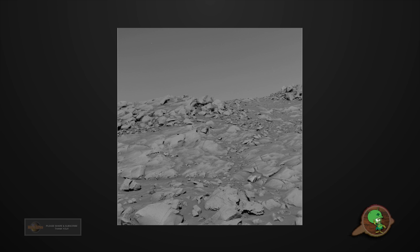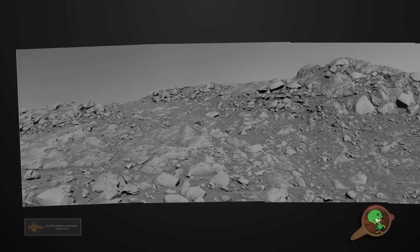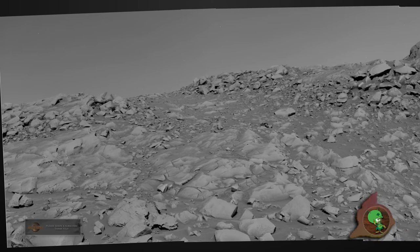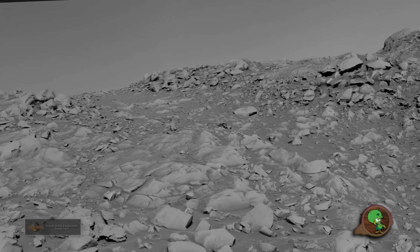This image here is from the Spirit Rover. Just like in their colored images they add this fake yellowish color tint, they do the same in their black and white images — they add this gray fake color tint. It's to make everything blend in as part of the environment so that nothing out of the ordinary stands out.